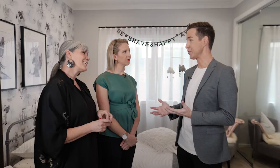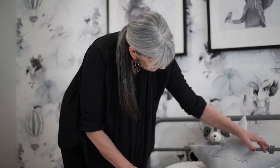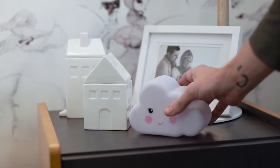Longevity is obviously really important from a functionality point of view, and there are some fantastic pieces here from Snooze that are really sturdy and durable. The Vibe bed that we're featuring here in this room is one of my favourites — it's super sturdy. The bedside tables featured in this room are also going to take a little bit of bashing around by our kids.